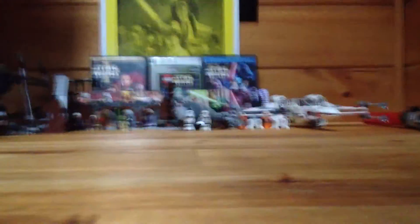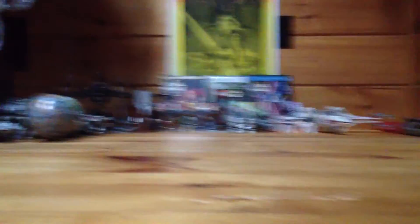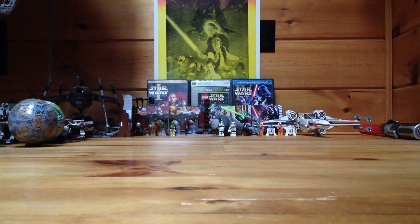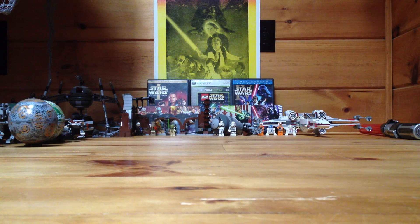That was my Star Wars collection — hope you guys enjoyed it. I hope you enjoy Episode 7. I most likely will, because I'm going in with low expectations. I don't want a remake or a rerun of The Phantom Menace. The Phantom Menace for me was just okay — I wasn't even born when it came out, so I wasn't hyped and then disappointed, it was just kind of meh. Maybe I'll do Star Wars reviews someday, probably not, but maybe when I get a better camera. Anyway, hope you enjoyed my Star Wars collection — see you later!